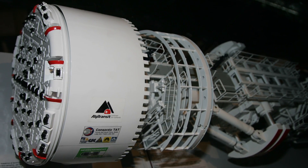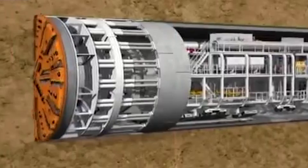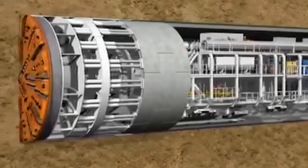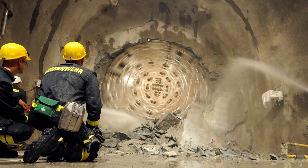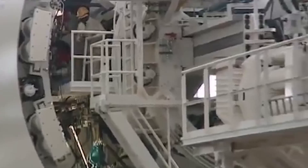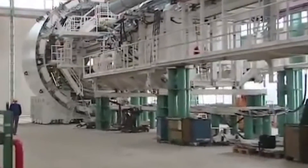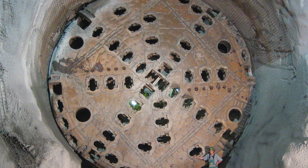Number three: the Gotthard Base Tunnel boring machine. While our first two machines were built for wartime, the boring machine known as Heidi has a much more peaceful purpose. It was built to dig out the Gotthard Base Tunnel, which is the longest rail tunnel in the world. This was no small feat, and a ton of engineering expertise went into developing and building such an impressive machine. Tunnel boring machines, also known as TBMs, are sometimes called moles by those in the industry, and can bore holes up to almost 20 meters in diameter.